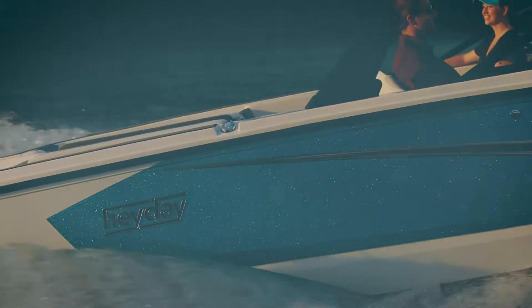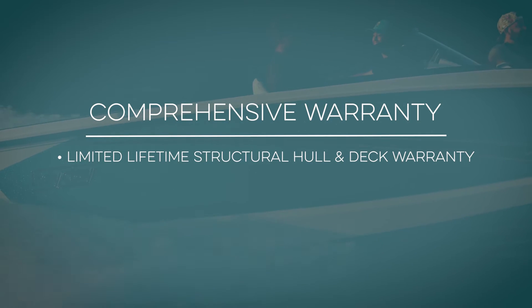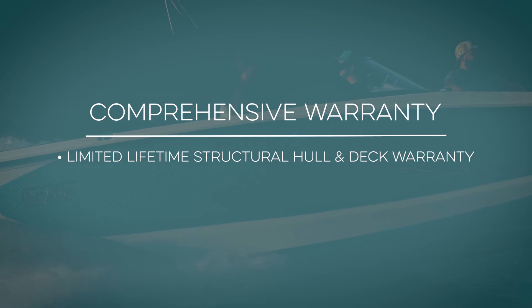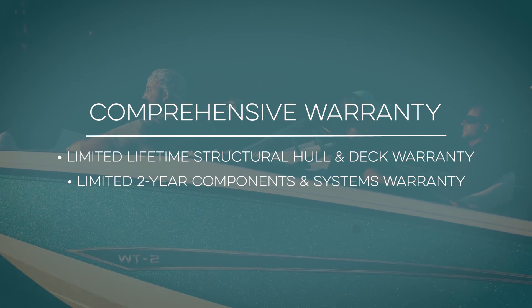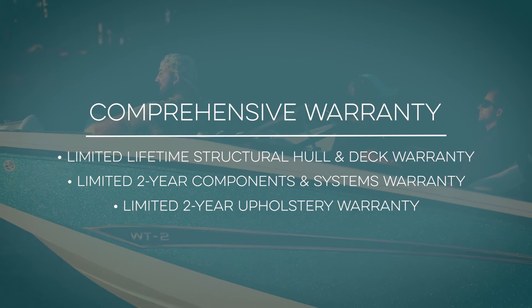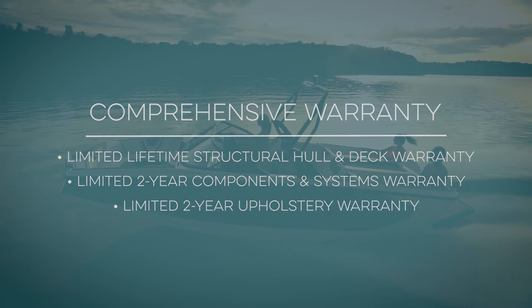The whole package is covered by Heyday's comprehensive warranty, which includes a limited lifetime structural warranty on the hull and deck, a limited two-year components and systems warranty, and a limited two-year upholstery warranty, so you can enjoy added peace of mind while enjoying your boat.